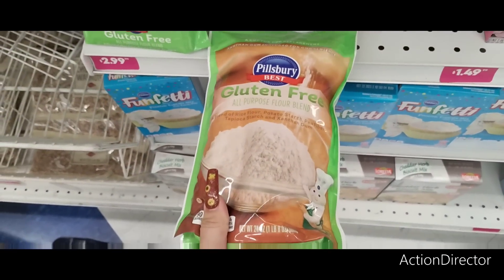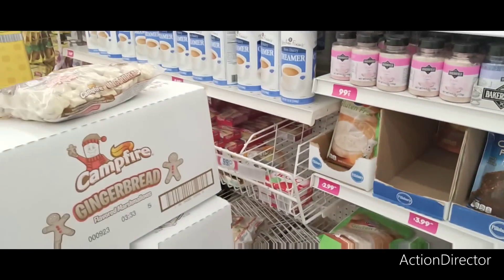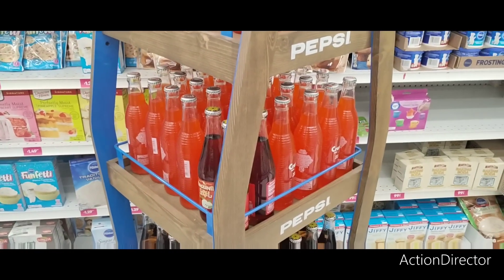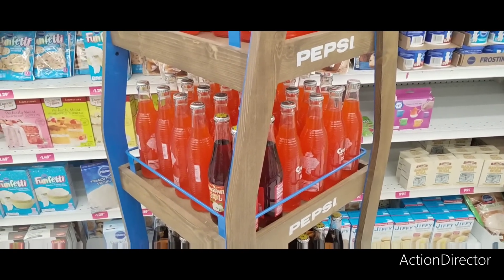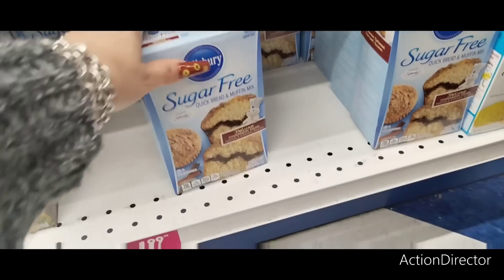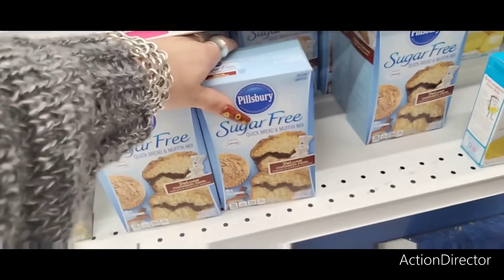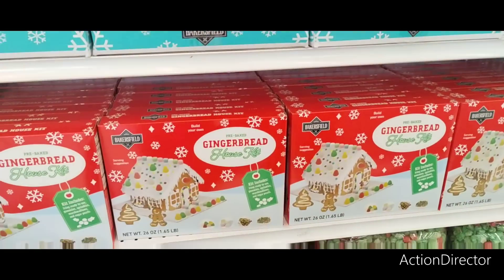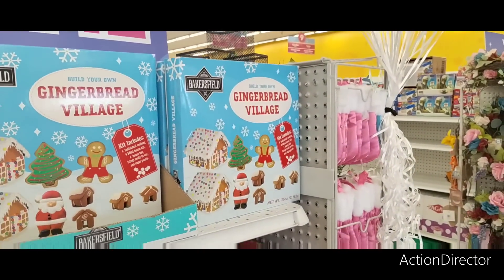They have gluten-free all-purpose flour blend, and almond flour in the back too. This is my issue with the 99 cents store — I need apple pie filling, and part of playing with the big boys is making sure you're stocked. This is sugar-free quick bread and muffin mix, deluxe cinnamon swirl — not bad for $1.99 because this stuff's expensive. $1.99 for the gingerbread village and the gingerbread house too.